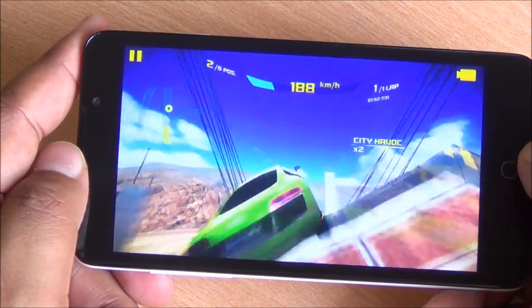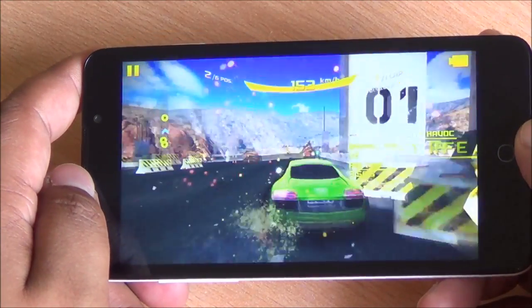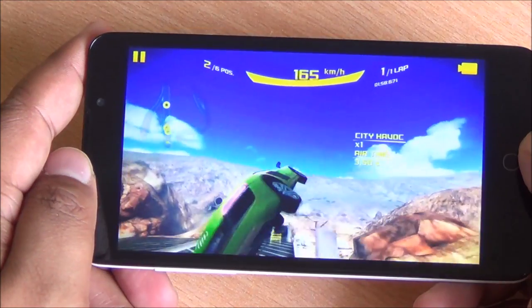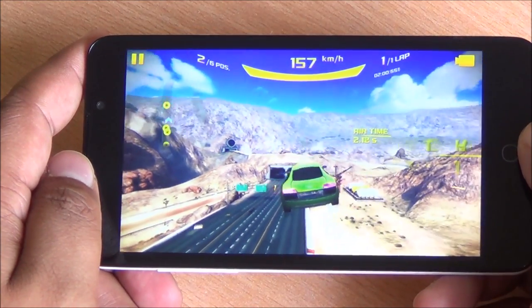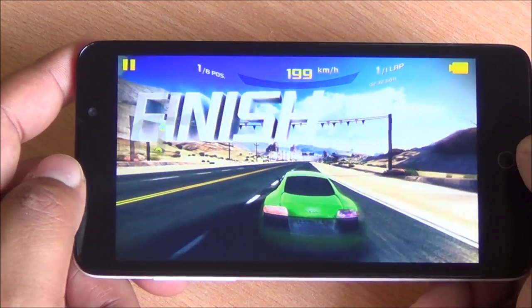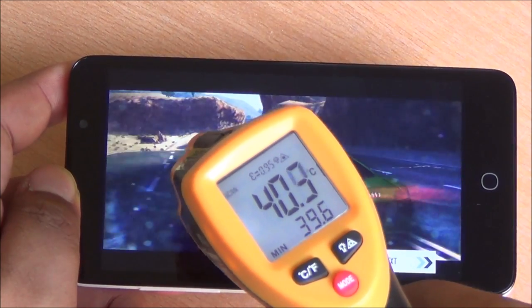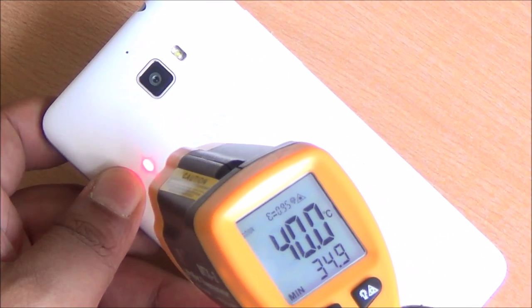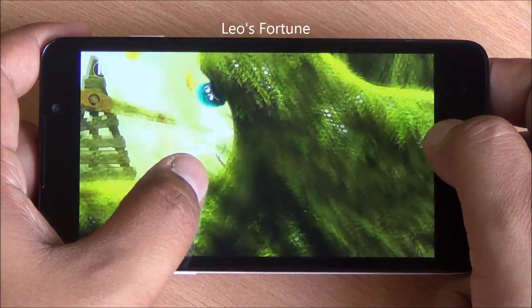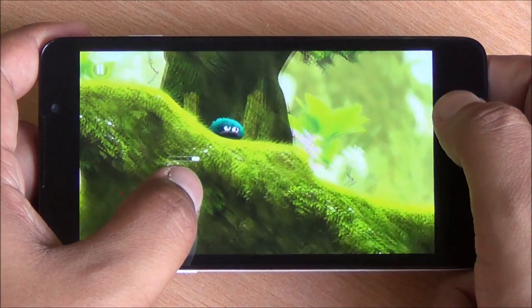Moreover, I don't feel this phone is getting hot, and we've already seen it hasn't in our previous tests either. Very smooth gameplay over here. Let's check out temperatures now — it's about 41 degrees in the front, and again about 41 degrees in the back too, actually a bit less. So no heating issues with this device whatsoever, even after extended gaming.